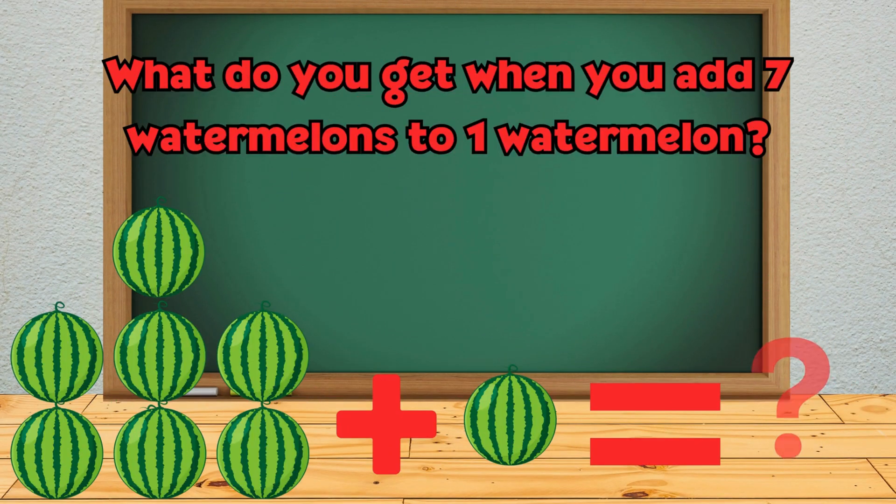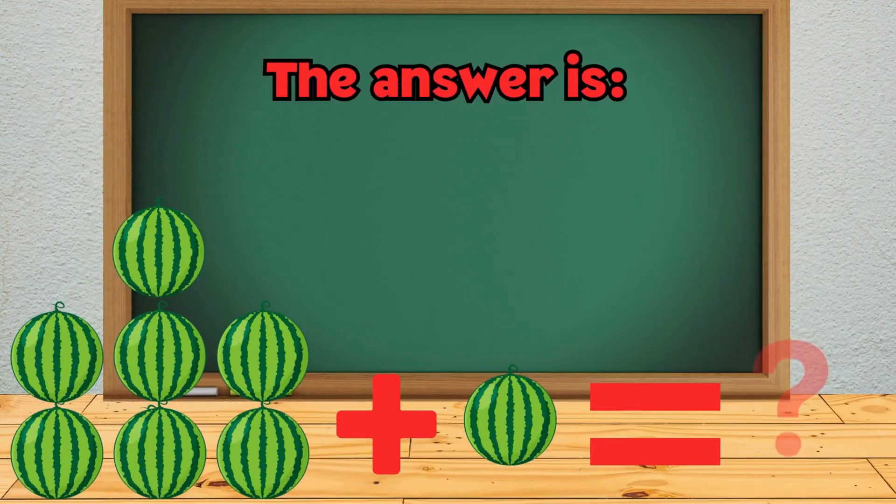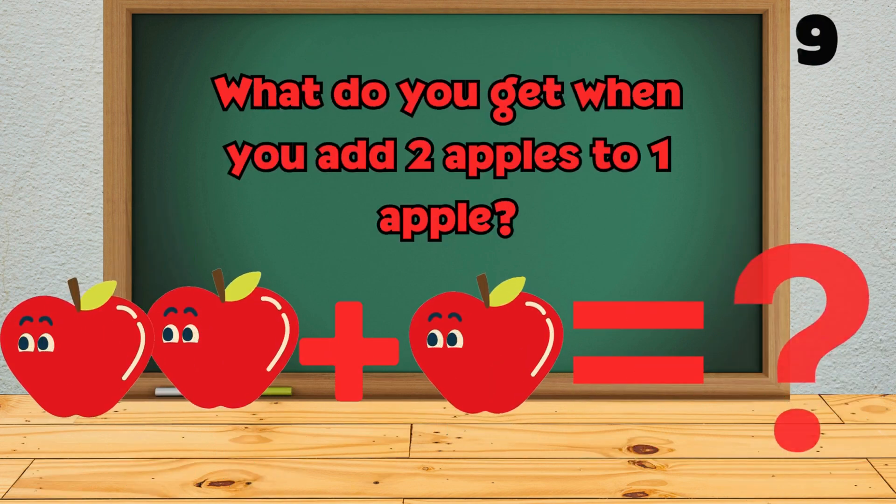What do you get when you add seven watermelons to one watermelon? What do you get when you add two apples to one apple?